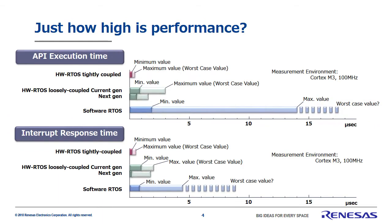This slide shows the next-gen hardware real-time OS performance. As you can see, tightly coupled hardware real-time OS is overwhelmingly fast. This is because of the previously mentioned minimal overhead and nearly non-existent interrupt disabled periods. Compared to the current generation hardware real-time OS, even the loosely coupled version of next-gen offers greatly improved performance.